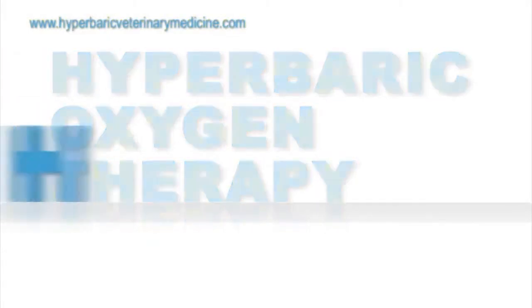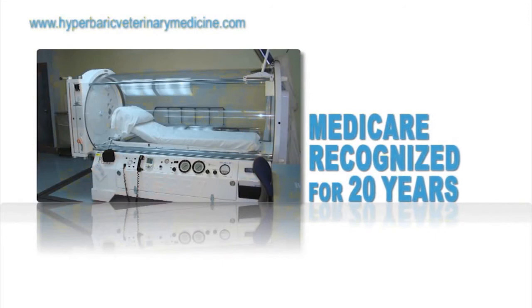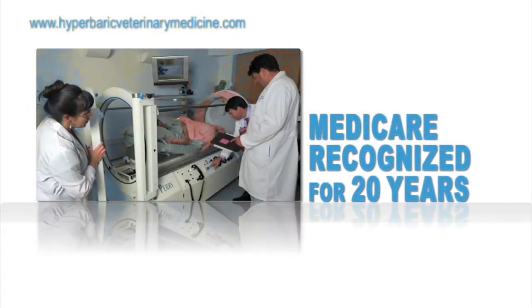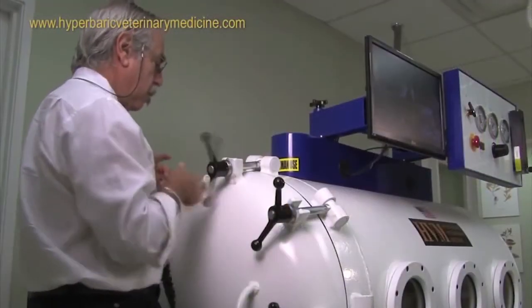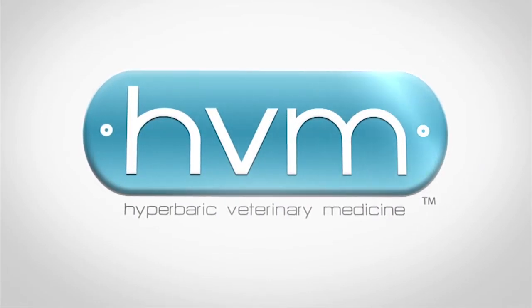Hyperbaric Oxygen Therapy, also known as HBOT, is a revolutionary technology providing both clinical and practice benefits. National health care providers and insurers have already recognized the healing properties of Hyperbaric Oxygen Therapy in humans, and now, for the first time, a Hyperbaric Chamber that is smaller and more compact is available for animals. Introducing HVM, Hyperbaric Veterinary Medicine, breathing new life into pets.